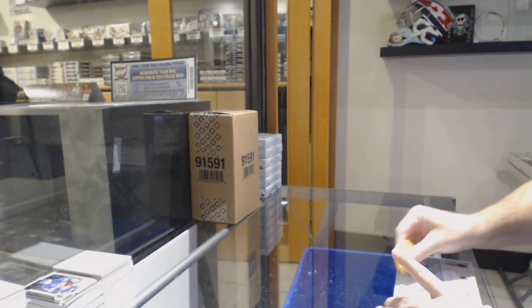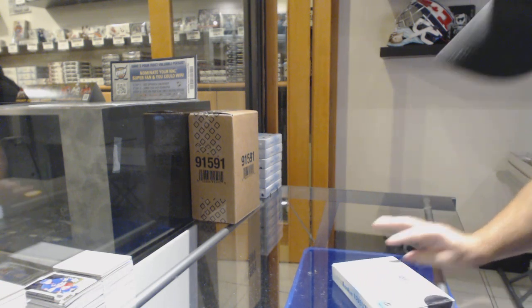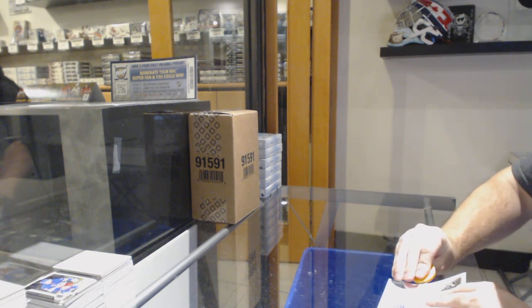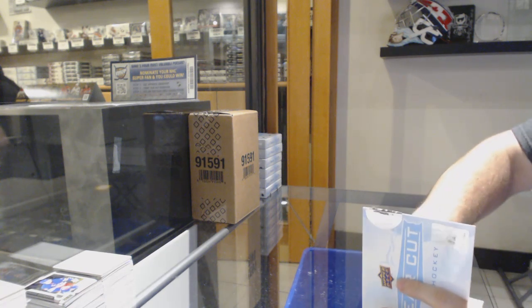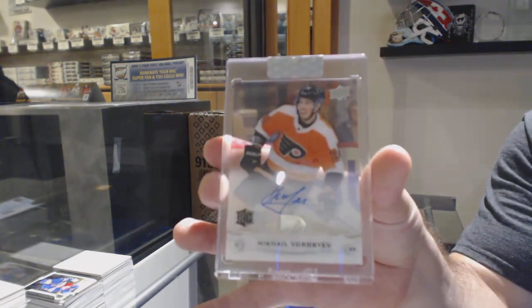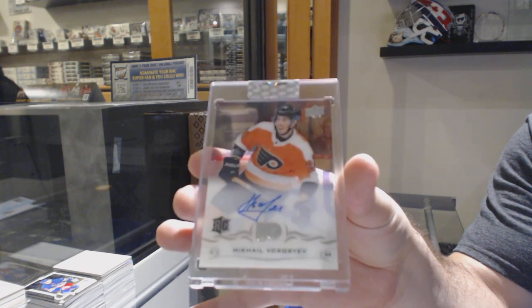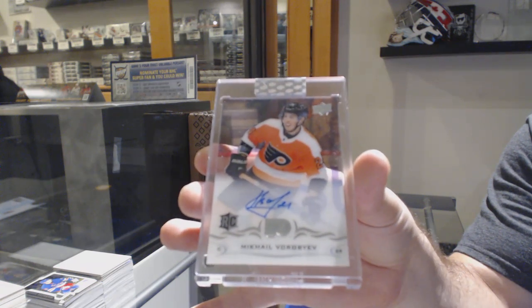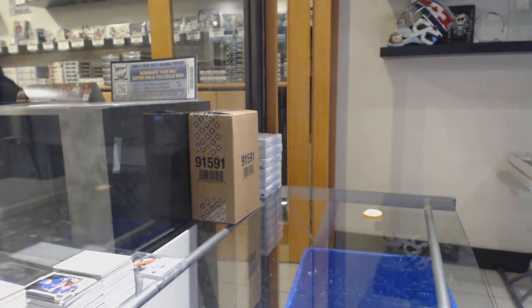Here we go, starting off the case break — 10,722. We have the seven box clear-cut break, eight feet. We've got a Vrobiev for the Flyers, rookie auto — Mikhail Vrobiev.